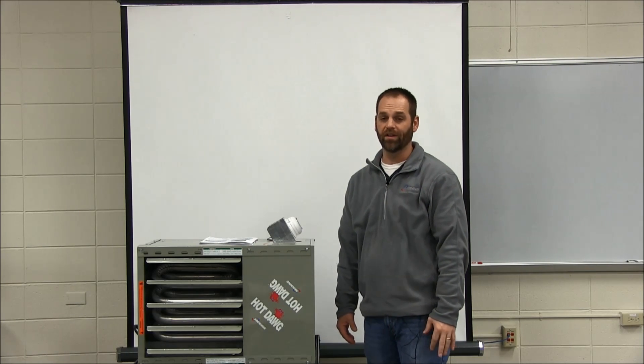Hello, I'm Jamie Toonstra from Modine Manufacturing, one of the service techs at Modine. Today we're going to go over venting of our products and what categories they fall into. Specifically, we're going to talk about Category 1 Vertical Venting.